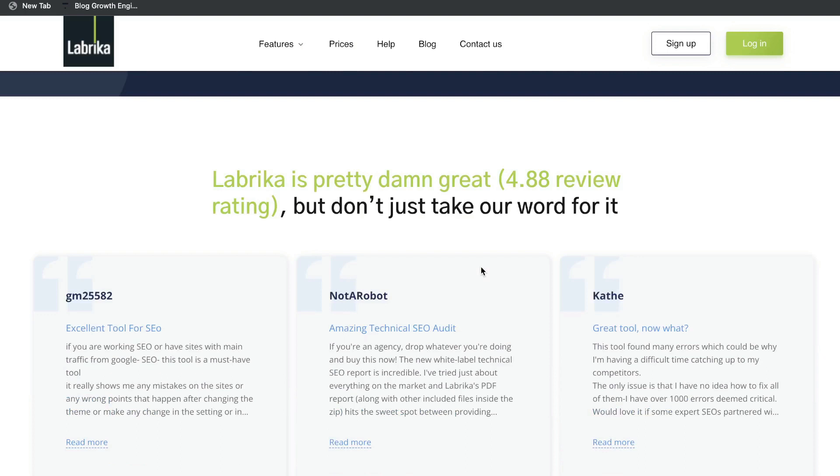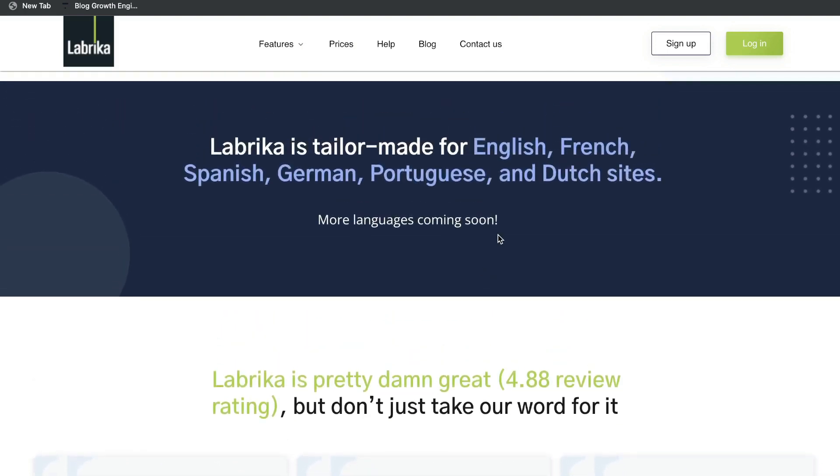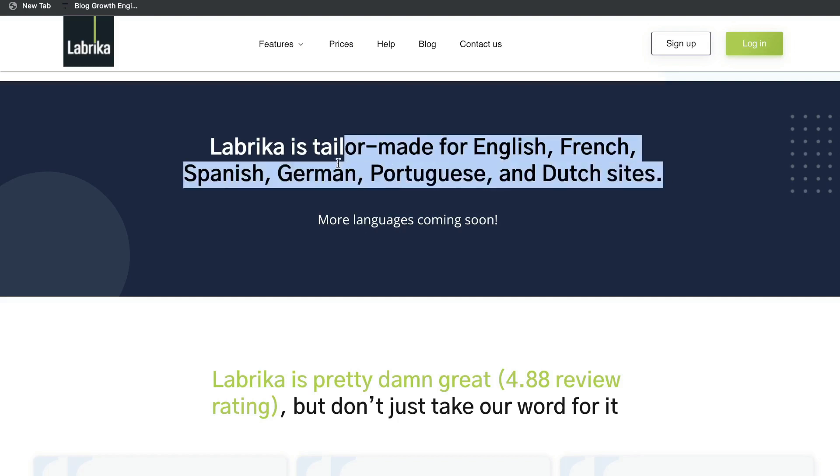Overall this is a pretty well reviewed SEO tool and they also support different languages. So if you're in the French, Spanish, German, Portuguese or Dutch market you can actually go ahead and use this tool as well because it supports those other languages.